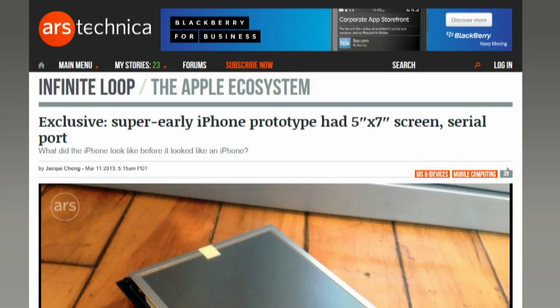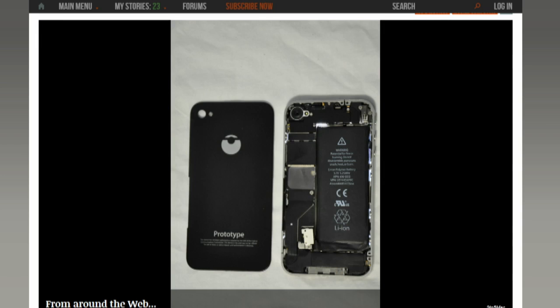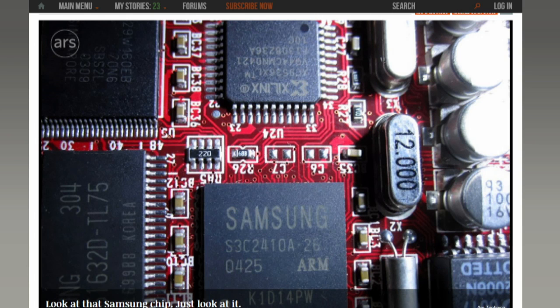Lots of folks are buzzing about Jackie Chang's photo gallery over on Ars Technica, showing off an early prototype of the iPhone from 2005 — essentially a breadboard attached to a display. The device is about 5 inches by 7 inches and 2 inches thick, with USB ports, an Ethernet port, and even a serial port, probably for easy testing. The ARM chip inside looks like a variant of the Samsung S3C2410, which Ars writer Andrew Cunningham called an older and slower relative of the chip they eventually used in the first iPhone.